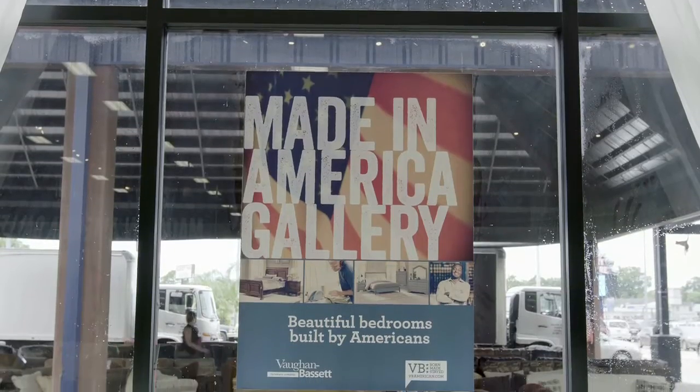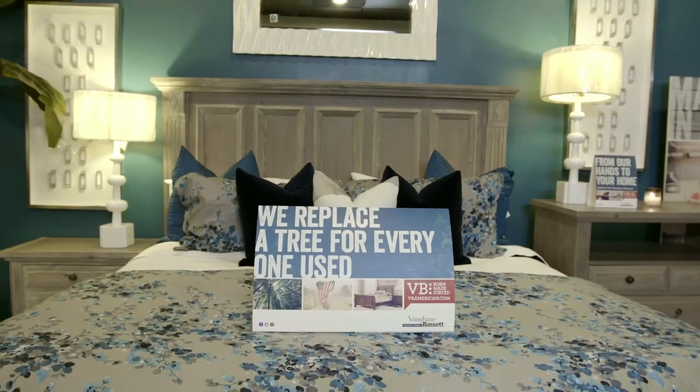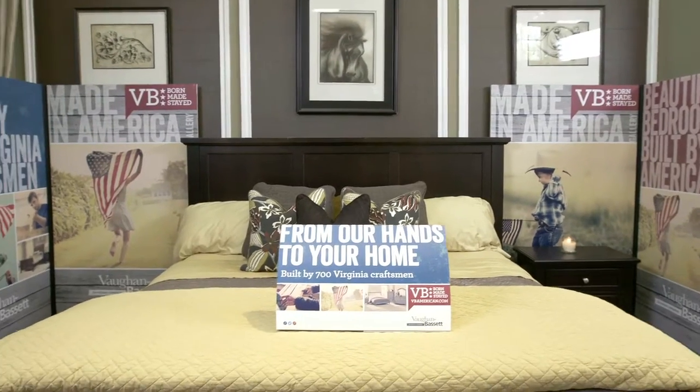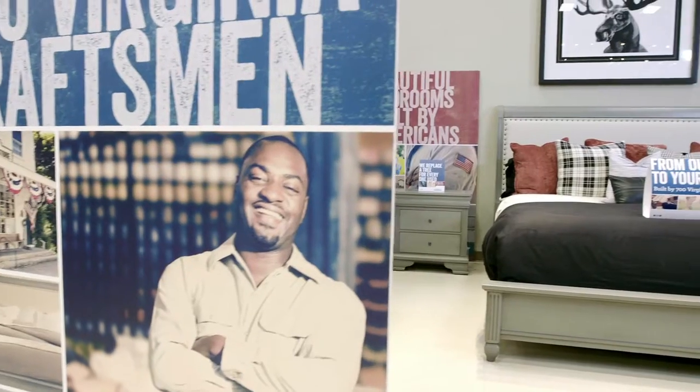The bold, eye-catching displays and signage are designed to attract more traffic and boost sales. And its flexible, modular components work easily with any existing footprint to proudly promote your American-made Vaughn Bassett bedrooms.